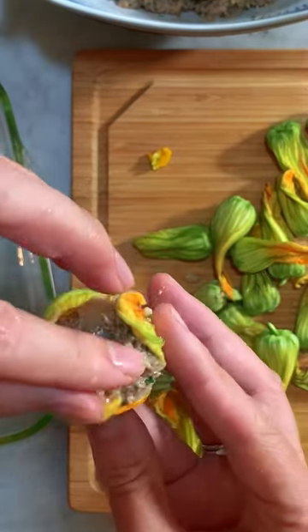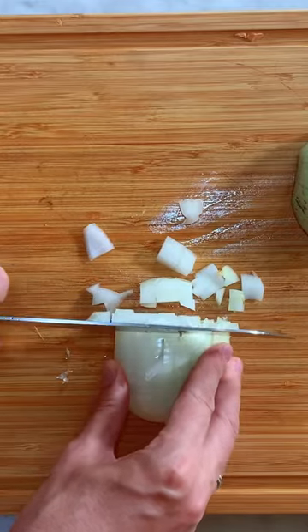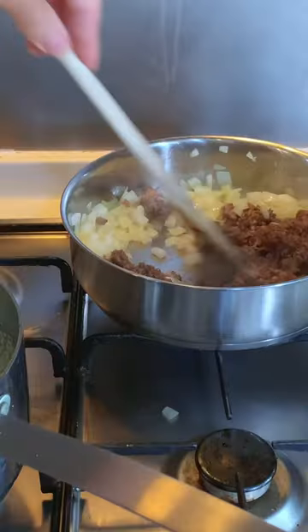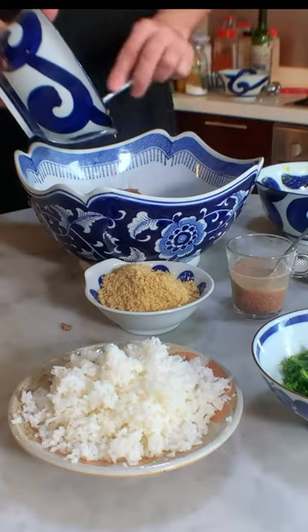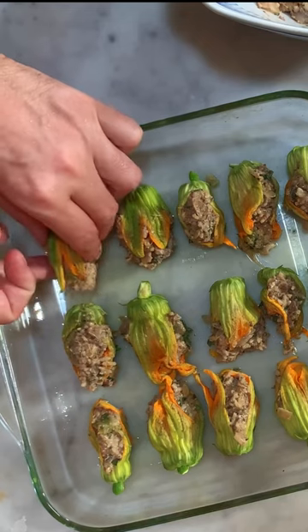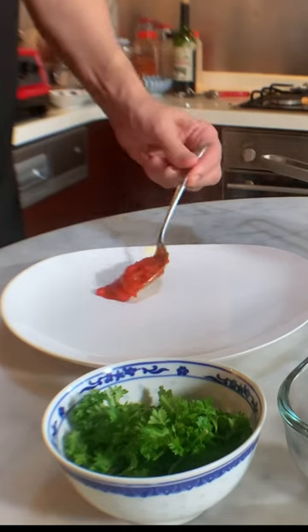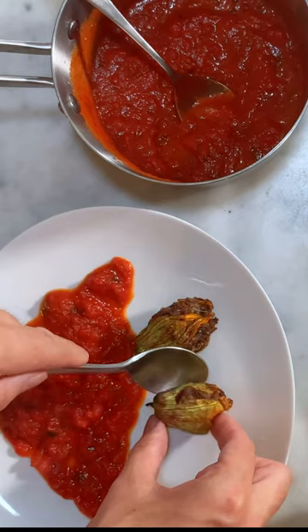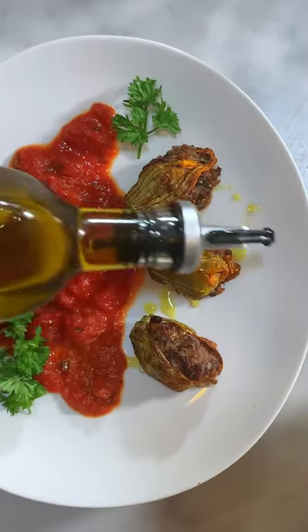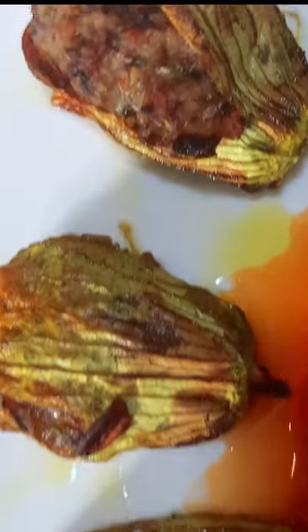This rare delicacy promises to whisk your taste buds away to a realm of bliss. Now you have the opportunity to replicate this culinary marvel in your own kitchen and astound your guests with a truly exceptional dish. Whether presented as an appetizer or a main course, accompanied by aromatic rice and savory ratatouille, this plant-based recipe is a genuine sensation. Give it a whirl and brace yourself for the remarkable flavors and textures that lie ahead.